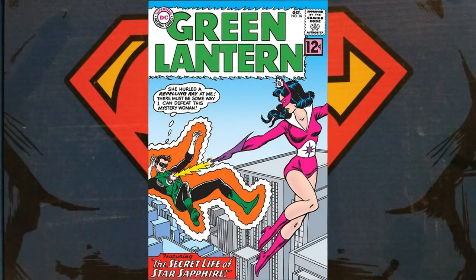I knew I wanted to include a Green Lantern comic book in my list. I decided on issue #16 because I like Star Sapphire — it's an awesome cover as well. So Green Lantern volume 2, number 16 is our halfway point in the list.